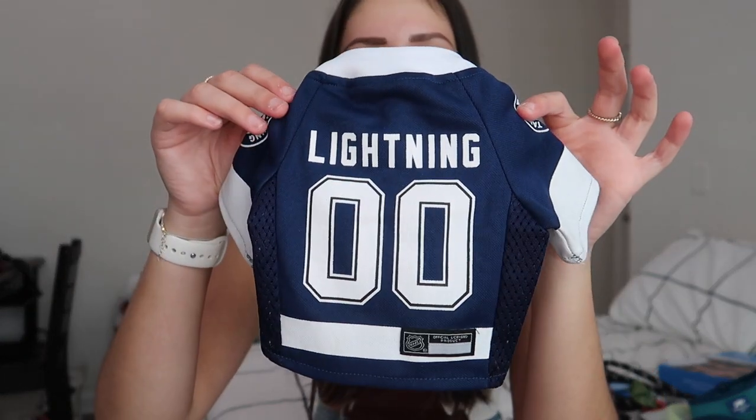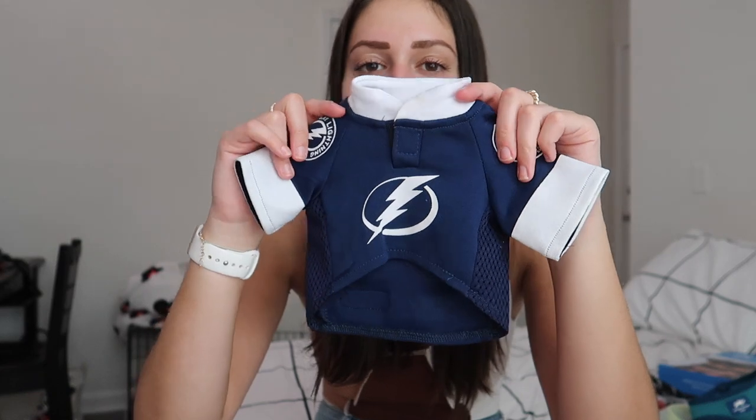My other favorite thing is this little lightning jersey for Brody — he looks absolutely adorable in it, I'll insert a picture right here. Also, I post for Brody on Instagram every single day and he has his own account at brody.zayford, so go follow him if you're interested in seeing cute little puppy pictures every day.